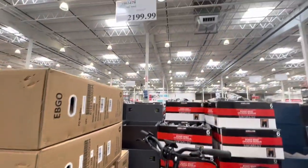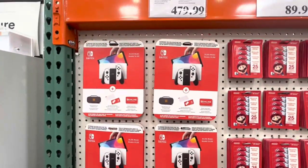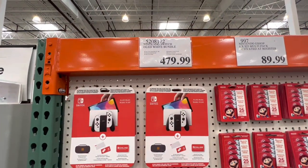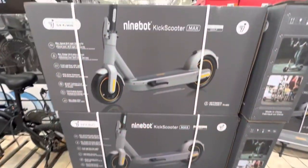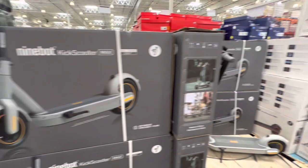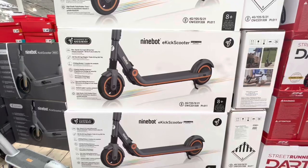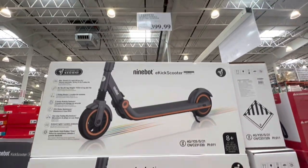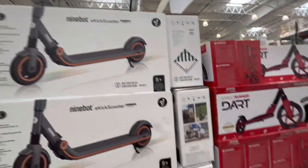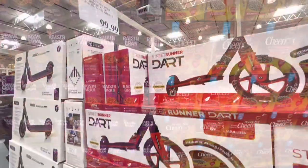One more electric bike at $2,199. The Nintendo Switch OLED white bundle is $479.99. They have two kick scooter options — one is almost $1,000, and the e-kick scooter recommended for ages 8 and up is $400. The Street Runner is also $400.